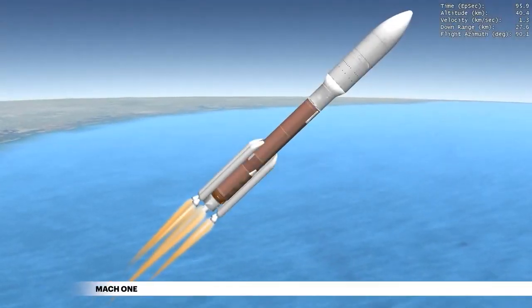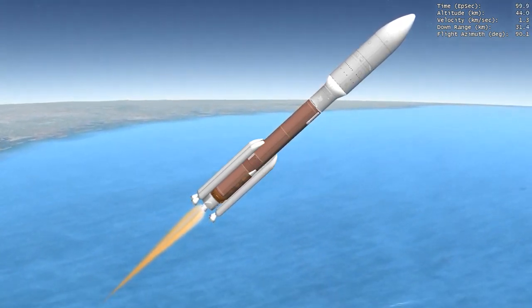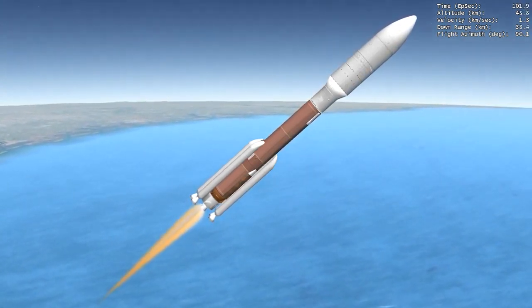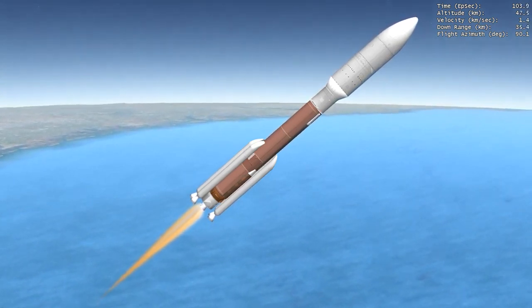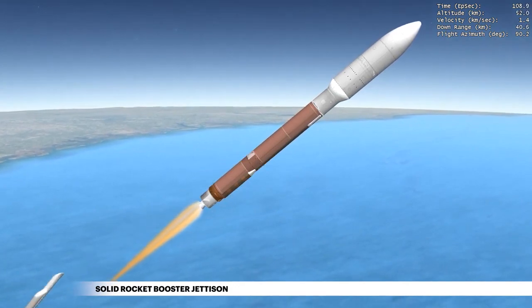Within the first minute of flight, Atlas V reaches Mach 1, the speed of sound. Within the next two minutes of first stage flight, the Atlas V rocket will quadruple its velocity following jettison of the five GEM-63 solid rocket boosters.